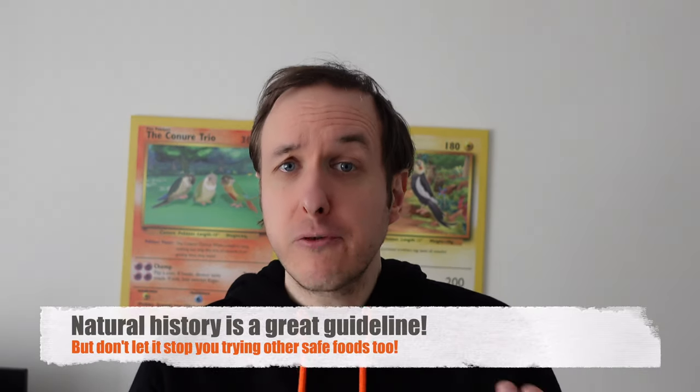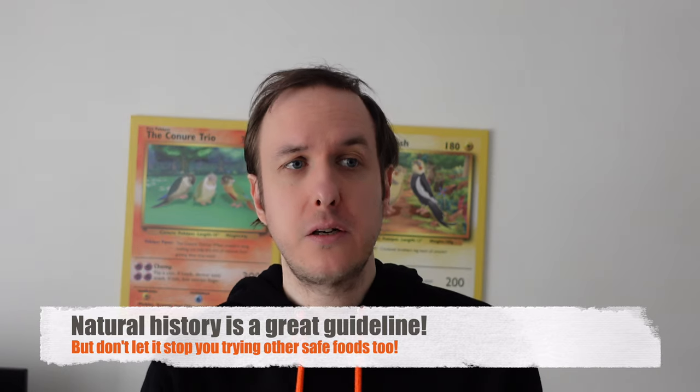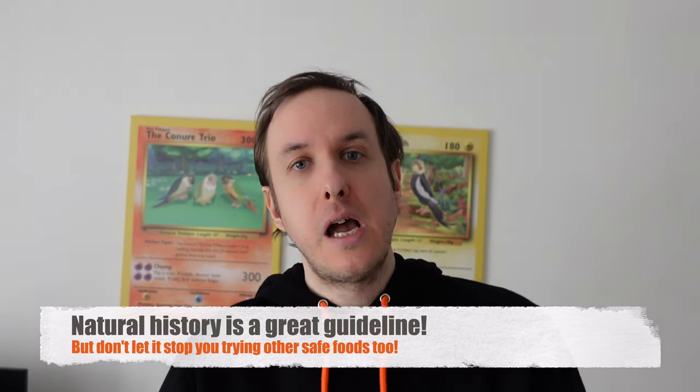When looking at what to feed your parrot, look at their natural history. There are loads of free articles online — Google Scholar is a good source. You can discover a lot by looking at a bird's natural history, learning what they can eat, and then tailoring the diet based on that, while not being afraid to try other things that are healthy for them. There are safe food lists and great books out there, and lots of resources to help you know roughly what to feed your parrot and what's safe.